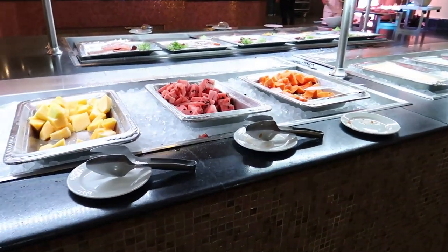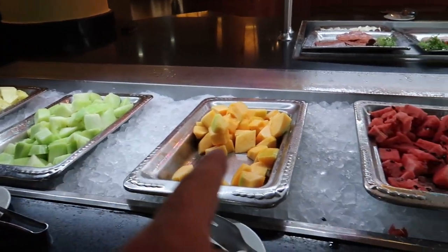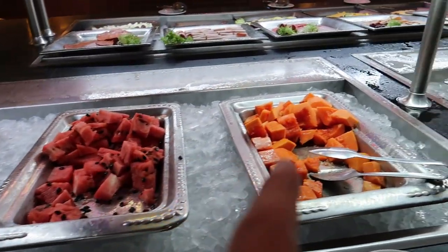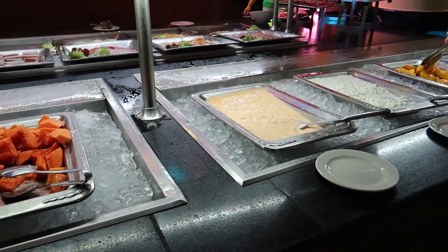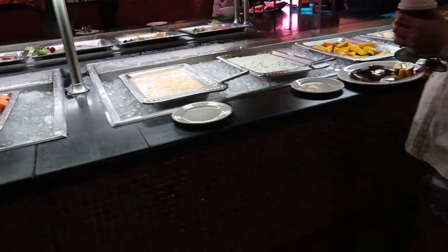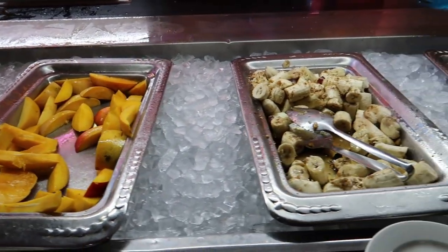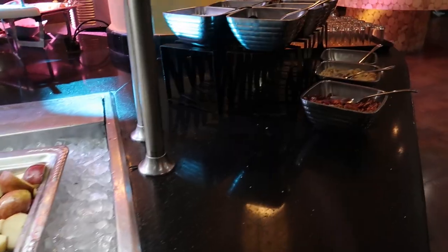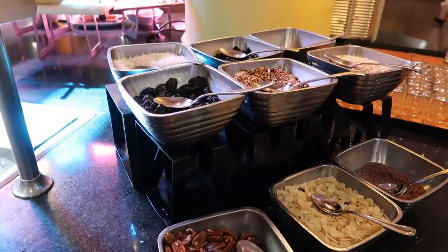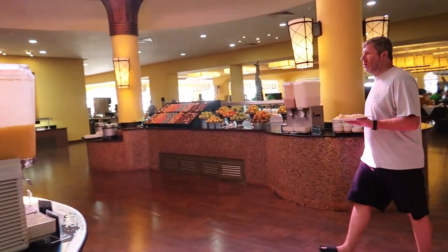Wrapping around to the other side we have fresh fruits - pineapple, honeydew, cantaloupe, watermelon and papaya. Just beside that is a yogurt station with cantaloupe, cottage cheese and mango. This is my favourite thing for breakfast. There's banana with granola, pear, and toppings to top up your yogurts. Holy cow - that was a marathon! That's it for this room.